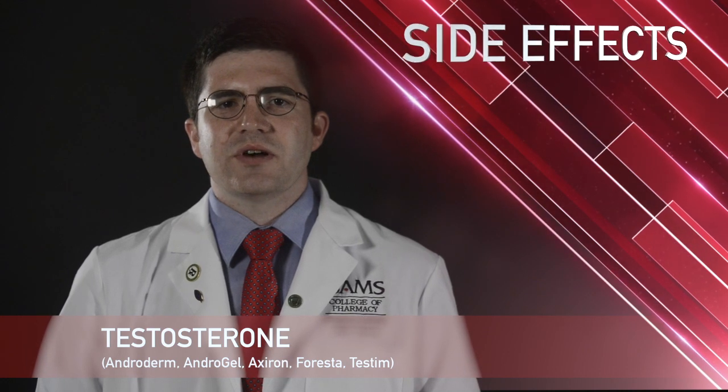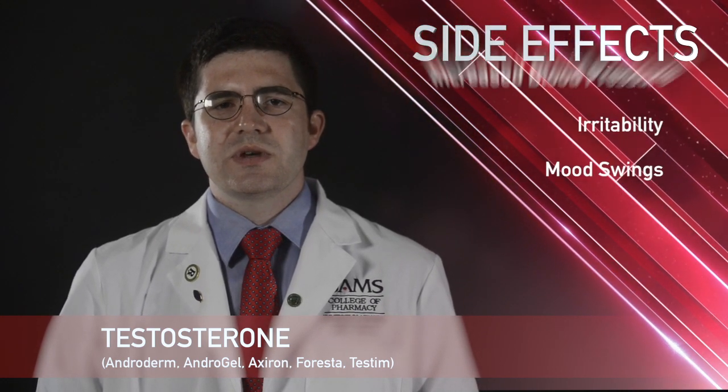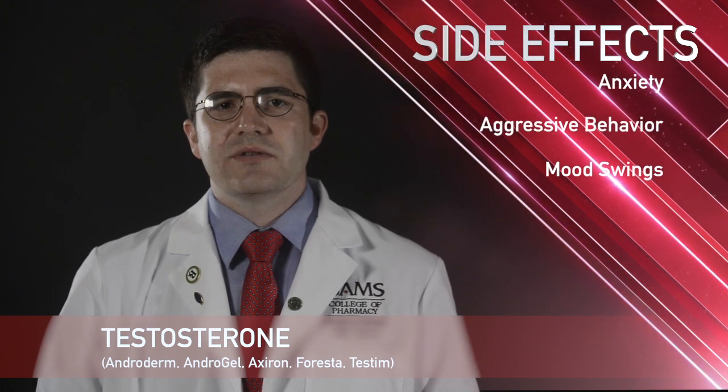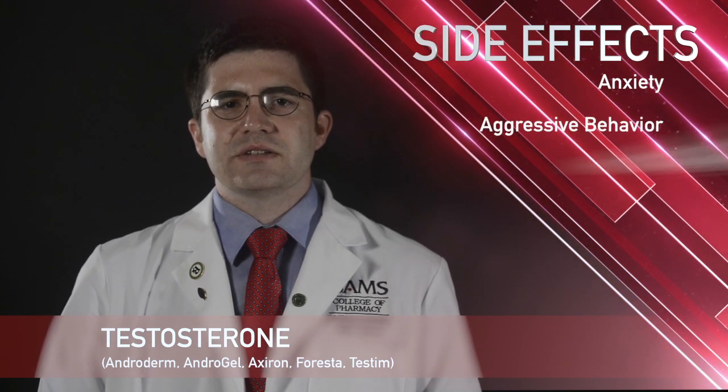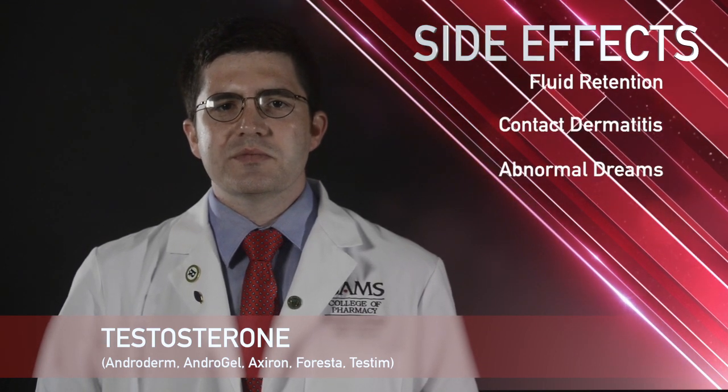Some common side effects with testosterone include increased blood pressure, irritability, mood swings, anxiety, and aggressive behavior. Some less common side effects include loss of hair, fluid retention, contact dermatitis, and abnormal dreams.